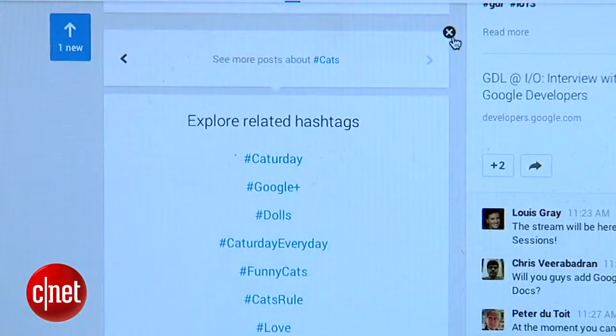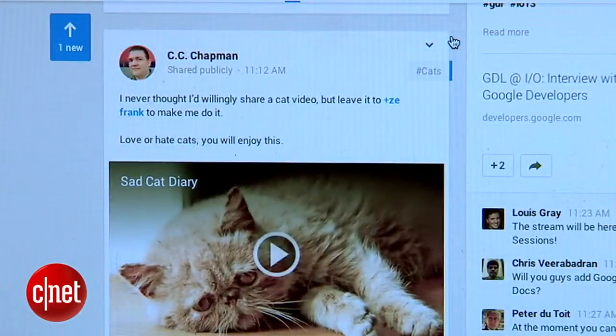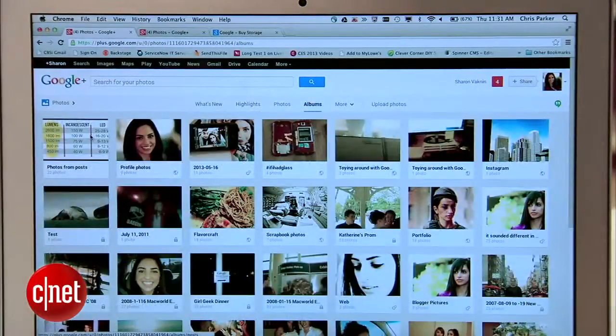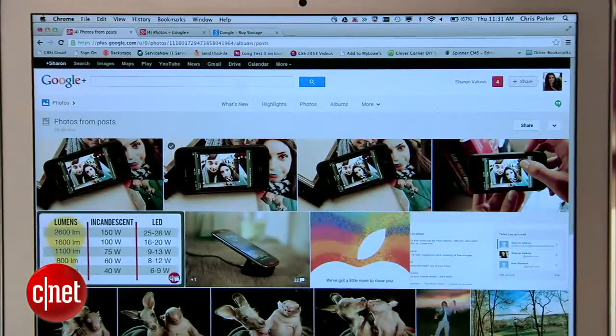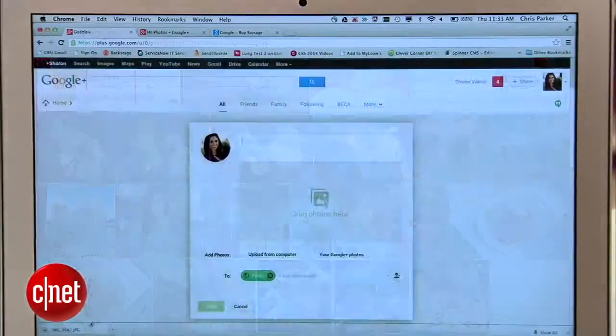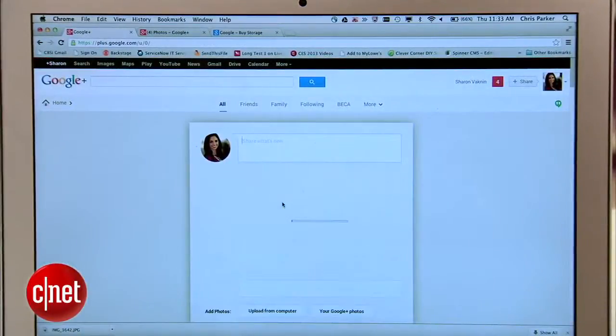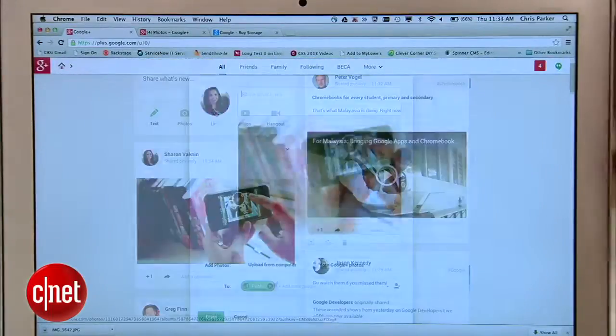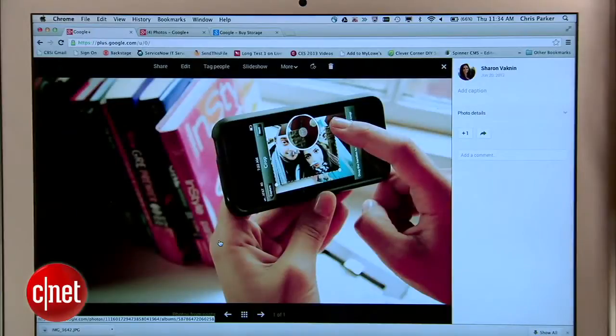When you're done browsing around, hit the X and you'll be taken back to the original post. Photos got a massive overhaul, turning Google Plus into an all-in-one photo storage and editing suite. Everyone gets unlimited storage for standard-sized pictures, which is 2,048 pixels. Unlike any other social network, though, you can upload full-sized photos, but they will count against your 15 gigabyte storage, which is also shared with Gmail and Drive.